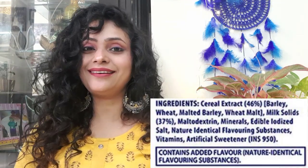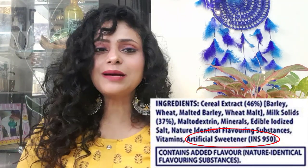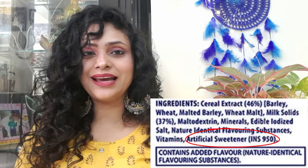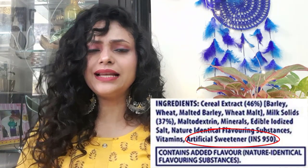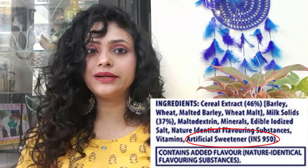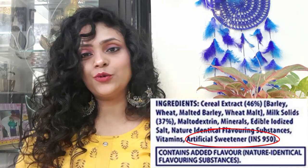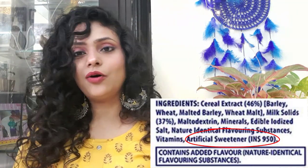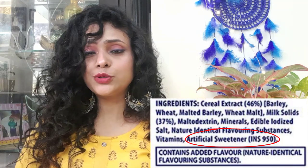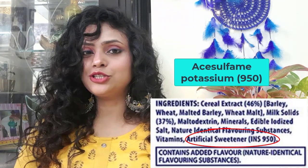The first thing that attracted my attention in this ingredient list was the artificial sweetener. It means there is no sugar providing the sweetness, so you can say it is made for calorie-conscious people. But I noticed they have not clearly mentioned what artificial sweetener was added — they showed a code: INS950. When I typed this code on Google, I found the artificial sweetener added is Acesulfame Potassium.